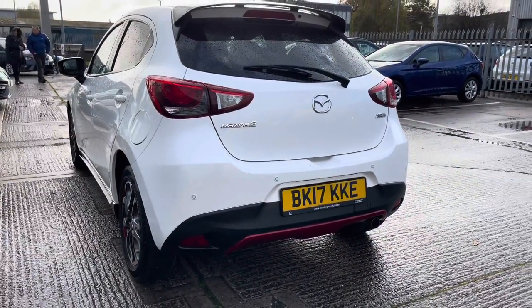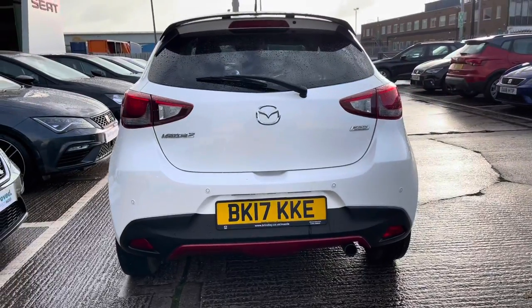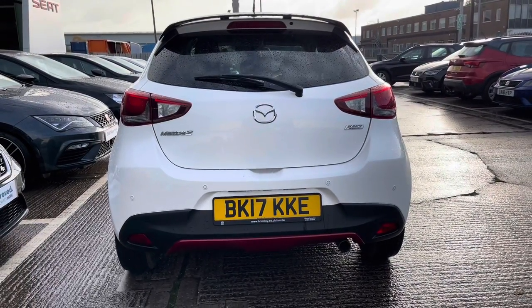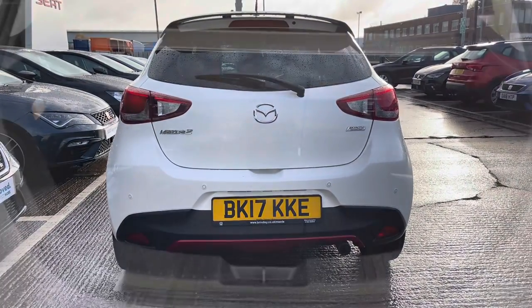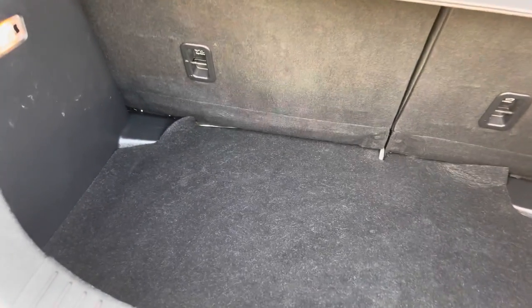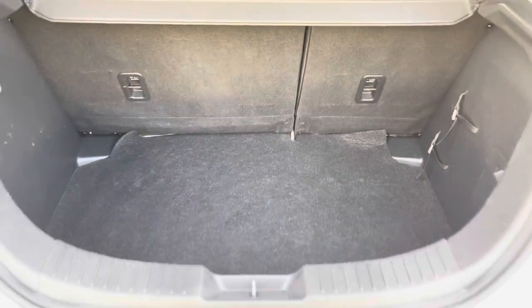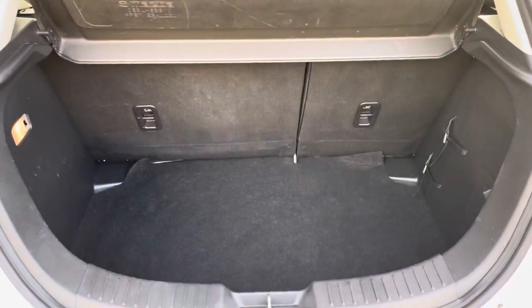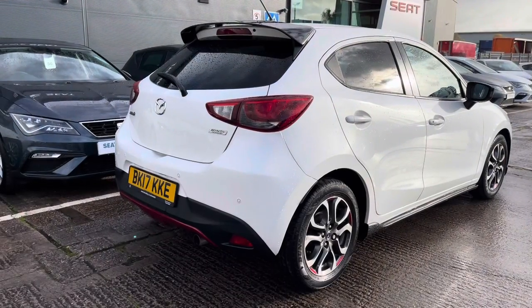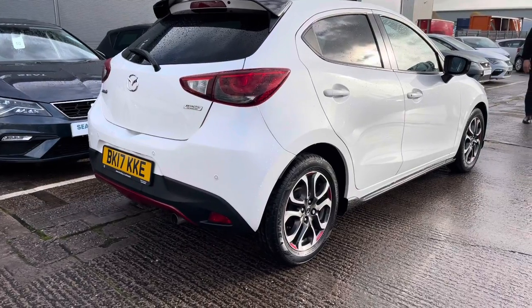On the rear we have the Mazda 2 detailing and badging, and as you can see the shape is rather attractive with smoothed edges and corners, with the SKYACTIV detailing and badging on as well. In the boot we've got the grey carpet finish with plenty of room for a suitcase or a couple of bags, and there are hooks and straps in the rear to secure any personal items before you set off.